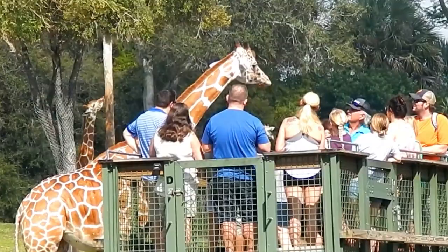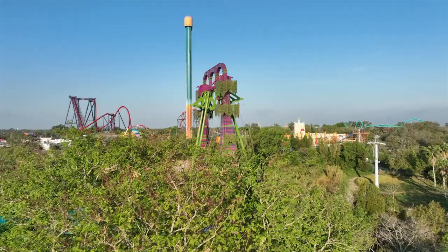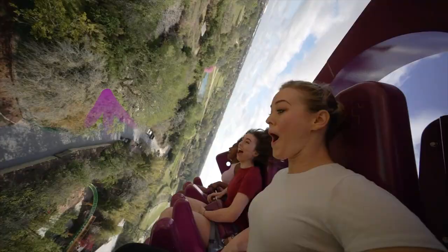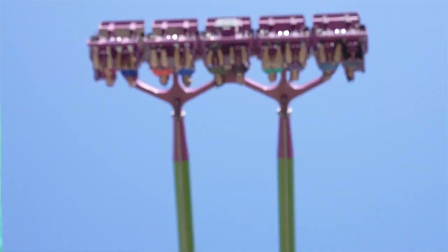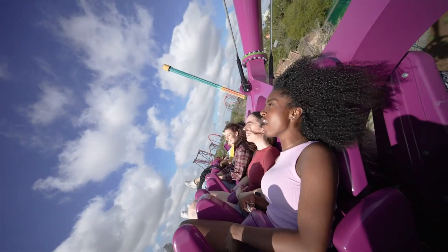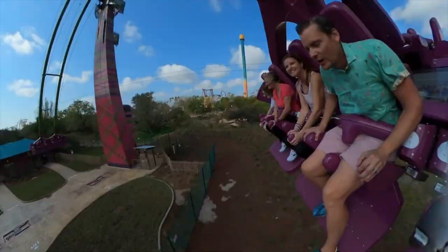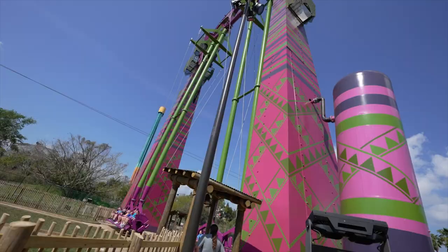South of Pantopia, heading back towards the entrance of the park, is the next land, Nairobi. Added in 2023 is the brand new Serengeti Flyer. This is a dual giant swing ride, progressively taking riders higher and higher. The ride peaks at a whopping 135 feet and goes up to 68 miles per hour, which makes it another great thrilling ride in the park. Overlooking the 65-acre Serengeti Plain, you'll be able to spot lots of different animals before plunging back down to earth.